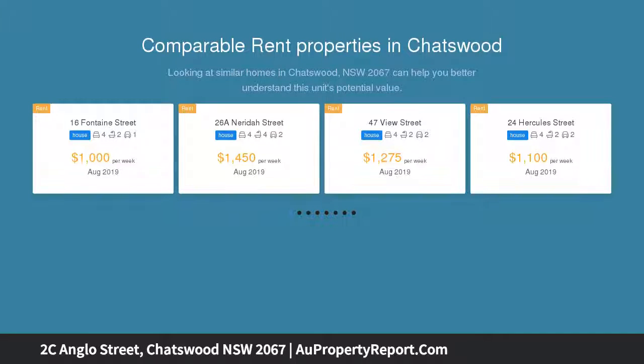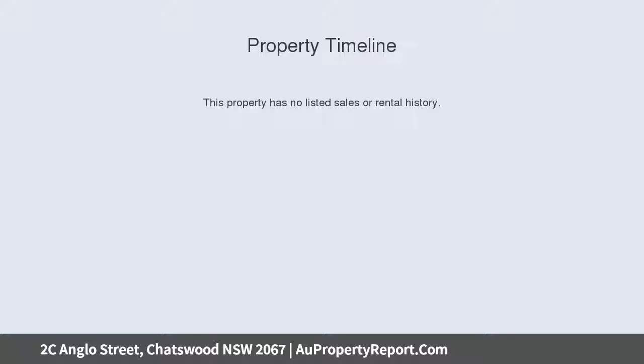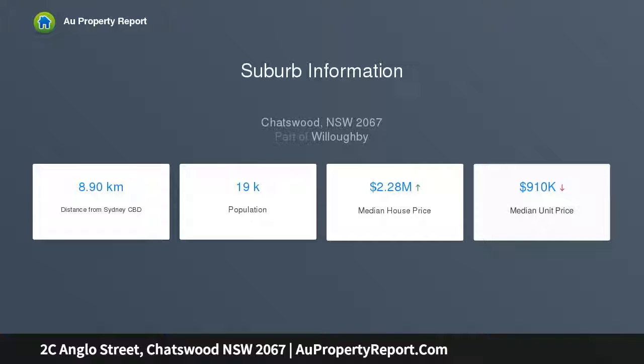Tightly held and set behind a leafy frontage on 887 sqm approx, this double brick and sandstone residence in the Federation Queen Anne style delivers a superior lifestyle canvas with a versatile floor plan, traditionally oversized rooms, and classic original features throughout.